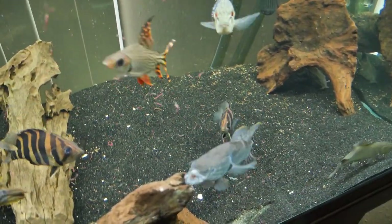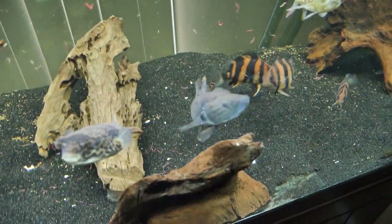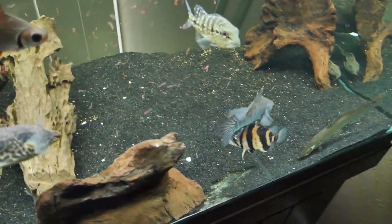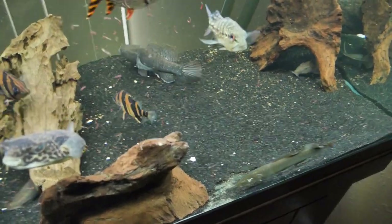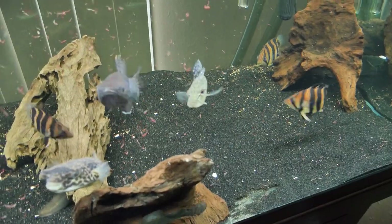Like I said, they call that a fat sleeper goby — freshwater. Dormitator maculatus. You can take them brackish, just like the tiger datenoids, but who wants to go brackish? You can't mix them with anything.